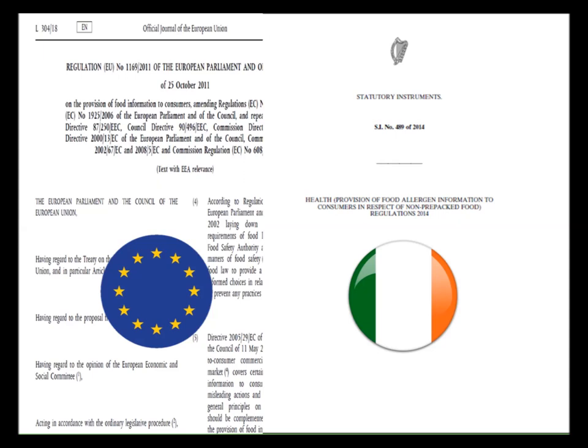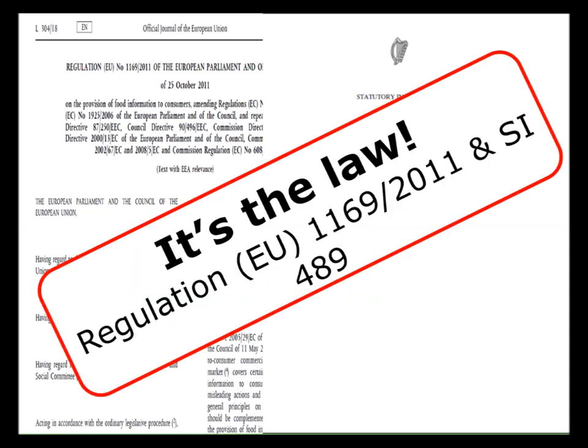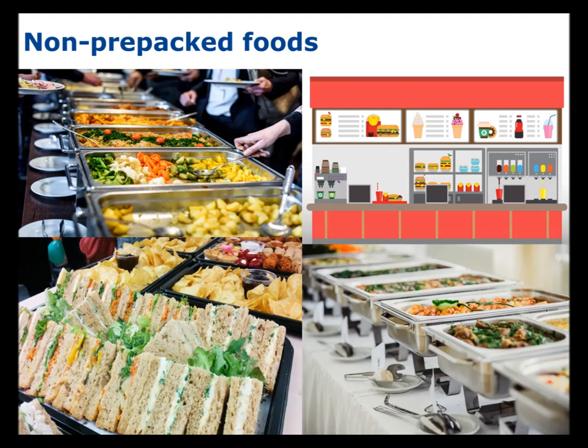SI 489 states that we must provide written information to consumers about allergens. This legislation covers non-pre-packed foods. The definition of this as per the legislation is anything sold without packaging, packed on the premises at the customer's request, or pre-packed for direct sale.